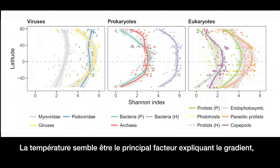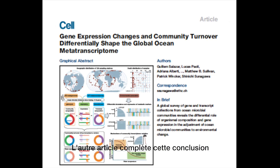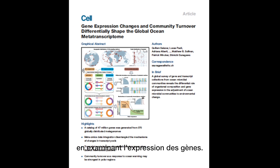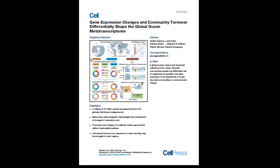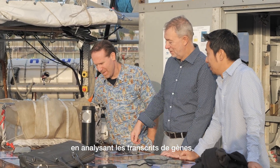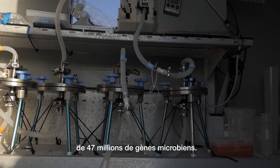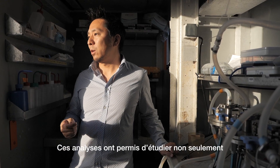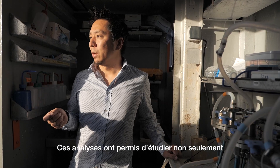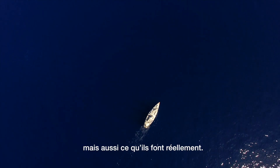Temperature appears to be the main factor explaining the gradient, with the availability of resources coming second. The other paper complements this conclusion by looking at gene expression. The study measured the activity of microbial communities by analysing gene transcripts, in combination with a newly established catalogue of 47 million microbial genes. These analyses allowed us to study not only what ocean microbes are capable of doing, but also what they actually do.